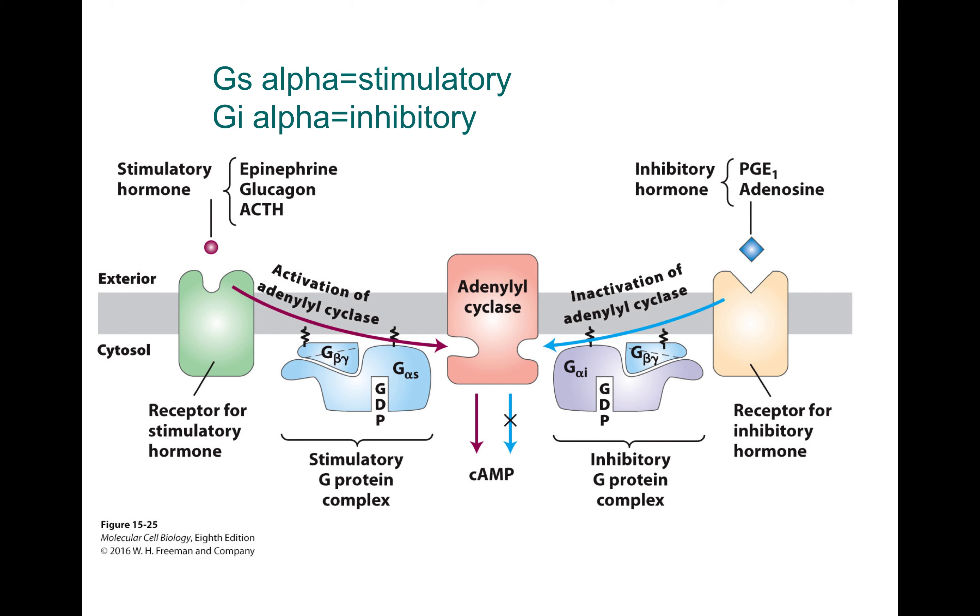In the same cell, you can have both GPCRs that activate pathways that are stimulatory and inhibitory. You can have receptors for primary signals — the first messenger could be something like epinephrine, glucagon, or ACTH — and these will stimulate adenyl cyclase activity when they bind to their receptors. You can have inhibitory hormones like PGE1 or adenosine binding to their receptors and activating different binding sites on adenyl cyclase. The cyclic AMP concentration that results will be a sum of the activity of these two pathways: if you have more stimulation than inhibition, you get more cyclic AMP; if you have more inhibition, you have less cyclic AMP.